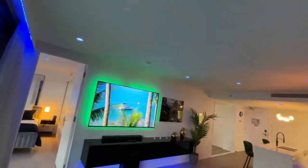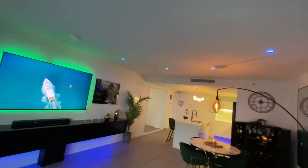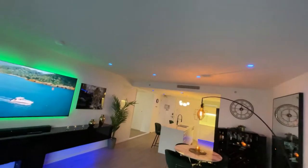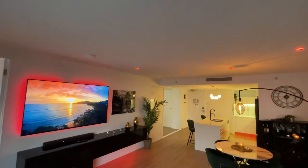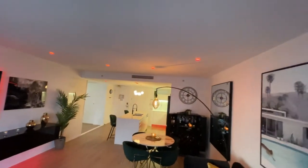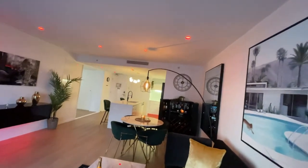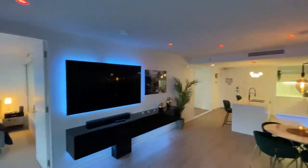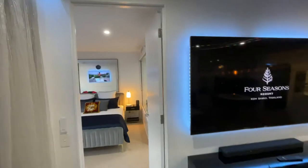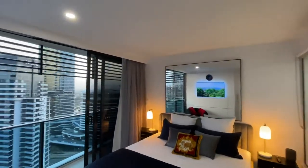You can say 'Hey Google, turn all lights red' or 'Hey Google, turn all lights bright white,' and you can choose from over a thousand colors. The only lights that aren't Google controlled are the ones in the laundry and the bathroom which require a fan.